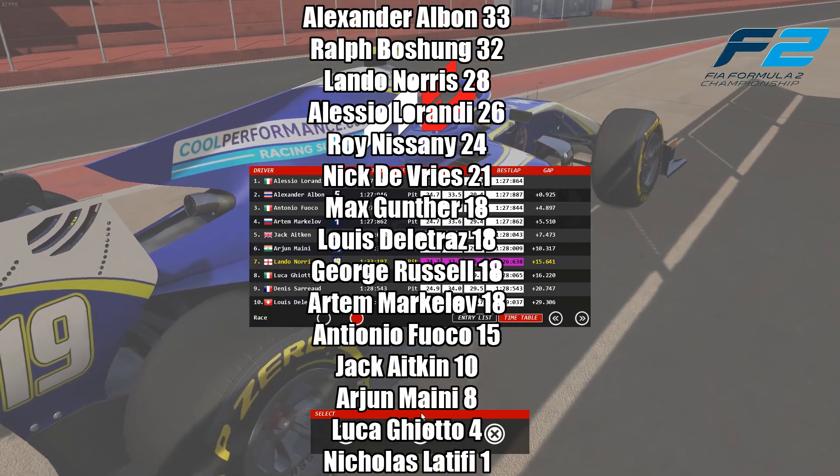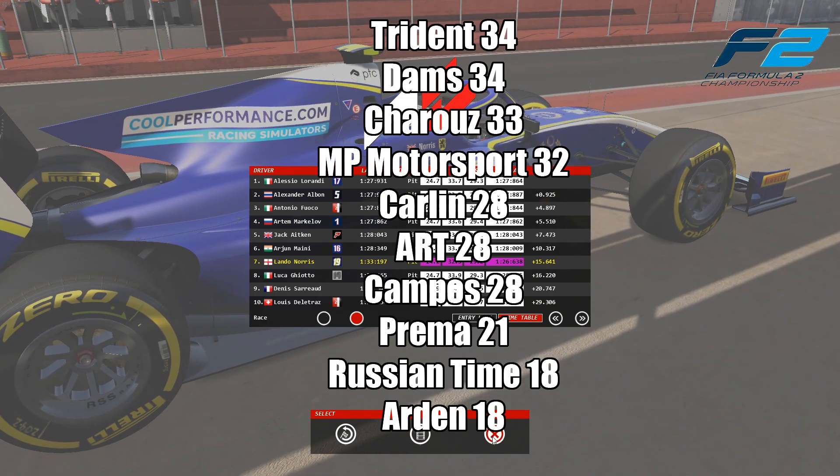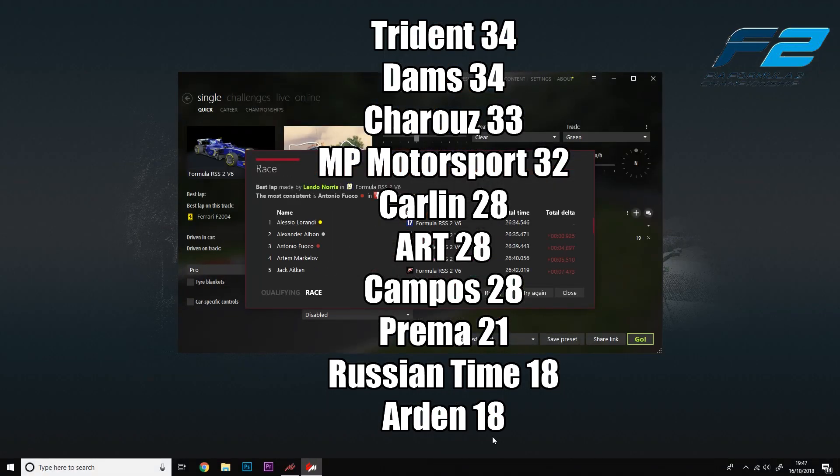If you think the drivers' championship is close, take a look at the constructors' standings after these opening three races — Trident and DAMS tied at the top on 34, Charouz on 33, MP Motorsport on 32 — four teams separated by just two points! A further four points back: Carlin, ART, and Campos all tied on 28, with Prema on 21 and Russian Time and Arden on 18. Thank you all so much for watching — make sure you like and subscribe, and I'll see you tomorrow for the sprint race.